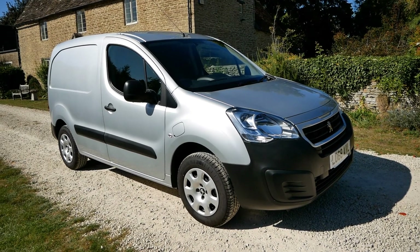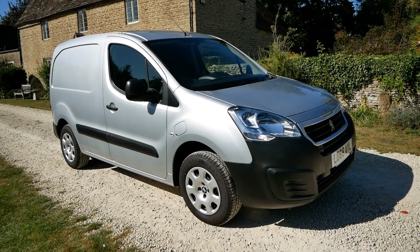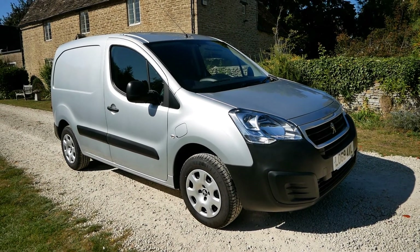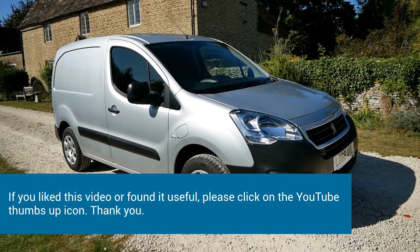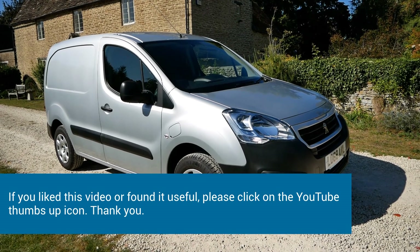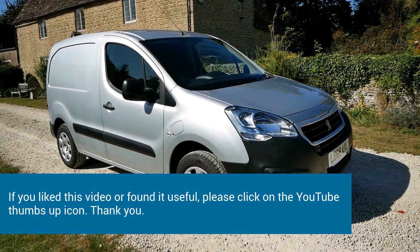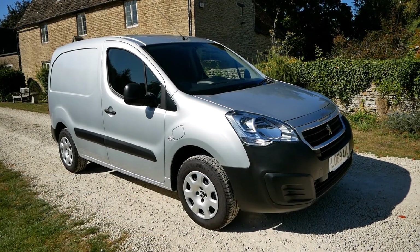All the details on range, charging, and warranty are on the website, including a photo gallery with detailed pictures you can zoom in on to check the vehicle's condition. This vehicle is now ready and available to go. If you're interested, give me a call or email. Let me know your postcode and I'll work out a delivery cost — I can deliver anywhere in the country on a flatbed, fully charged and ready to use.